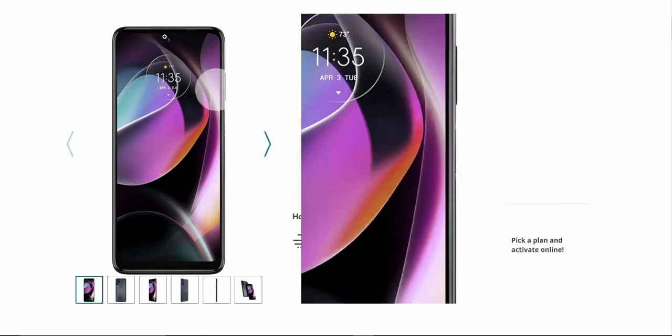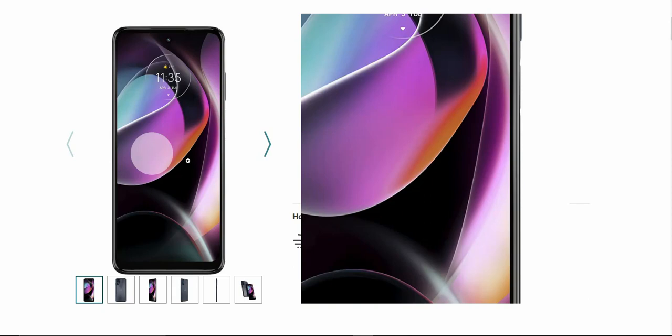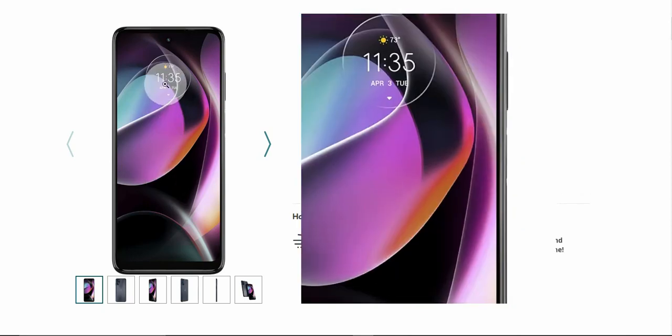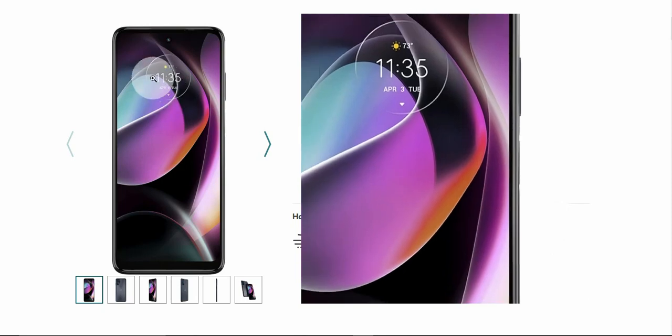Power and volume keys on the right side of the phone there. Very nice looking wallpaper, very colorful and vibrant. I do like the clock a lot — I am a big fan of the clock right here. So pretty sweet.